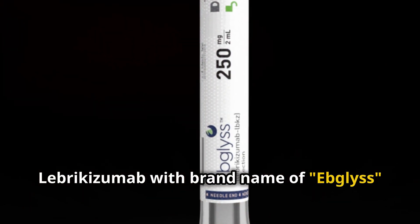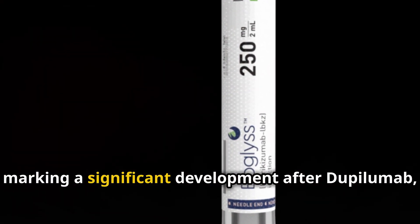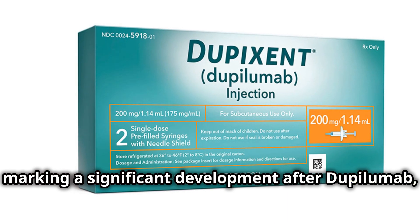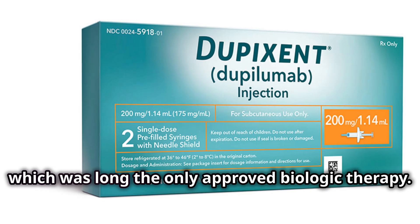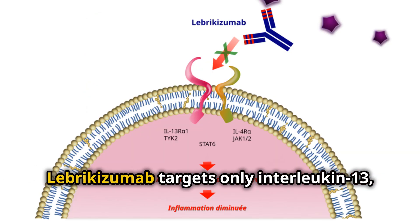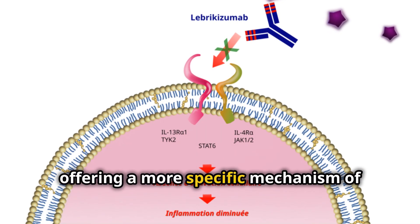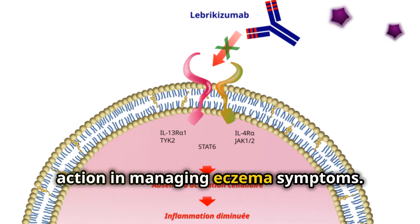Lebrikizumab, with the brand name Ebglyss, is the latest biologic treatment for eczema, marking a significant development after Dupilumab, which was long the only approved biologic therapy. While Dupilumab blocks both interleukin-4 and interleukin-13, Lebrikizumab targets only interleukin-13, offering a more specific mechanism of action in managing eczema symptoms.